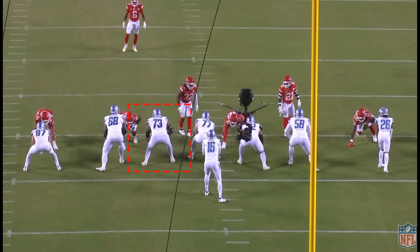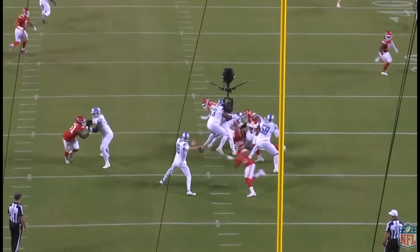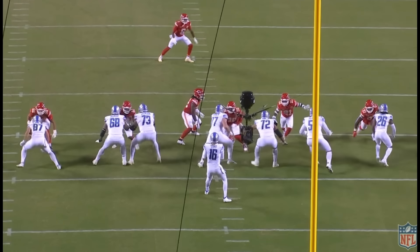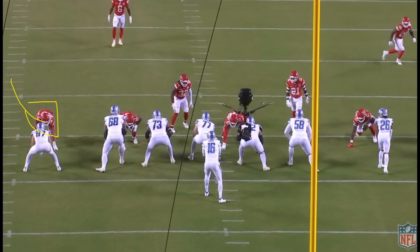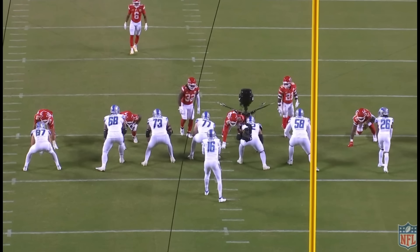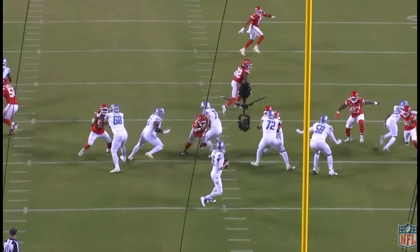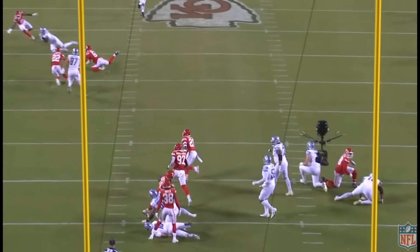One of the guys that really impressed me for the Lions was Jonah Jackson. Talk about having your center's back — the center gets caught in a tough spot, but Jackson backs him up brilliantly. He recognizes right away that the defensive end drops into coverage, and he goes from the outside back to the inside to crush the defensive tackle. Frank Ragnow wasn't necessarily in a bad spot either — if you look closely at his left arm, he does a great job recovering, gets his hand back onto the shoulder pad, and just has to reposition his feet. But Jackson basically clears it out. The pass gets completed — just a really nice job.